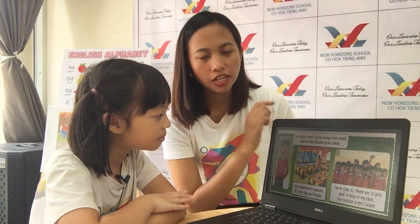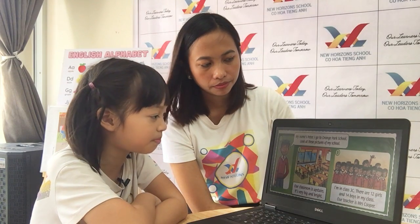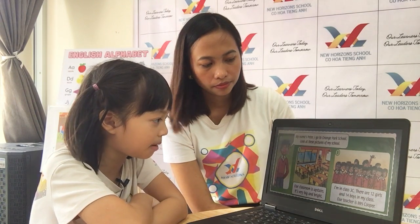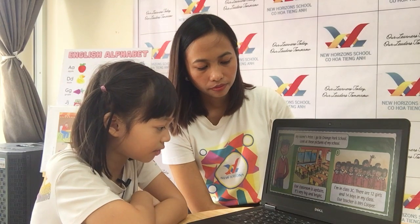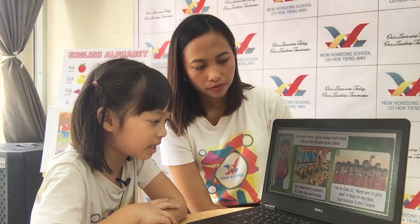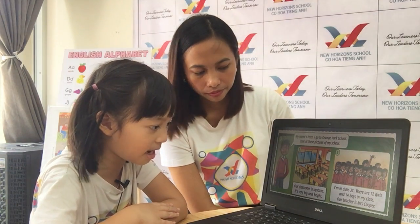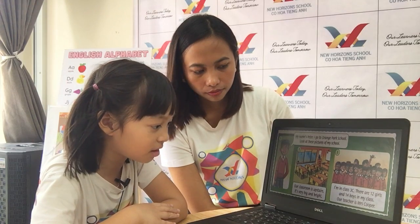Okay, last one. Can you try reading this? My name is Mi. My name is Peter. I go to Orange Park School. Look at the picture of my school. Our classroom is upstairs. It's very big and bright. I'm in class 3C. There are 12 girls and 14 boys in my class. Our teacher is Mrs. Cooper.